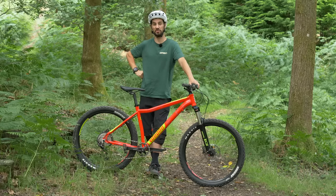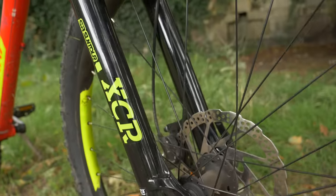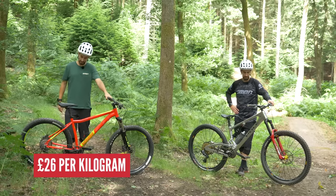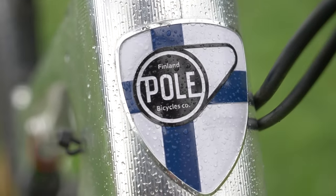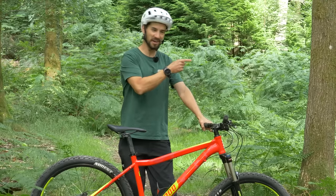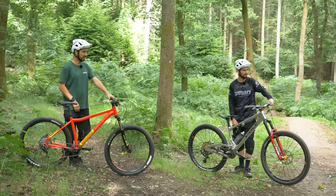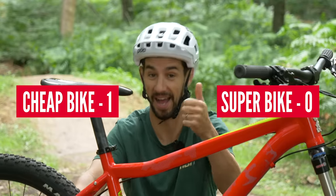Let's start with a completely arbitrary measurement — price per kilogram. The Voodoo Hoodoo is an entry-level mountain bike with a budget suspension fork, costs £600 new, weighs 14.35 kilograms — that's £41 per kilogram. For this secondhand bargain at £375, it's £26 per kilogram. The Pole Stamina is a 180mm full-travel CNC'd aluminium enduro race machine where capability is more important than weight, coming in at 14.7 kilograms — £561 per kilogram. By comparison, a Ford Fiesta costs £14 per kilogram, and a Ferrari 812 Superfast is £153 per kilogram. Round one goes to the cheap bike.